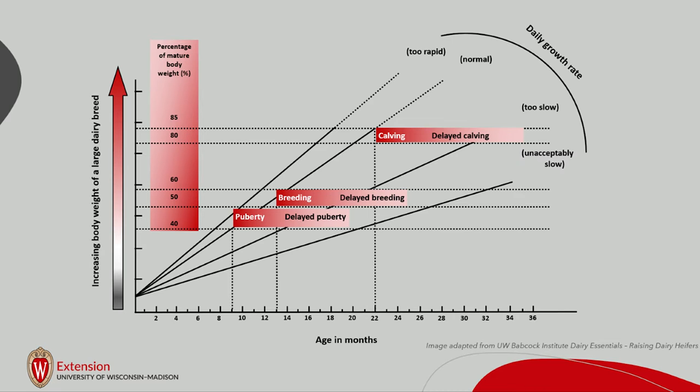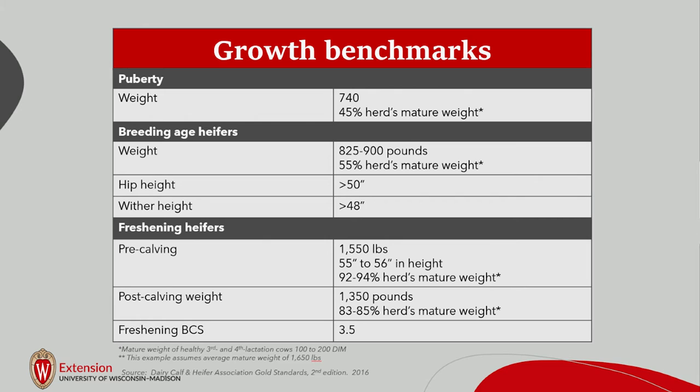Looking at growth benchmarks, when we look at our Holstein heifers, we want them at about 740 pounds or 45% of the herd's mature weight at breeding. We want them in the 825 to 900 pound range, and then at pre-calving size around 1,550 pounds — about 94% of their mature weight. The exact targets depend on your herd's mature weight.